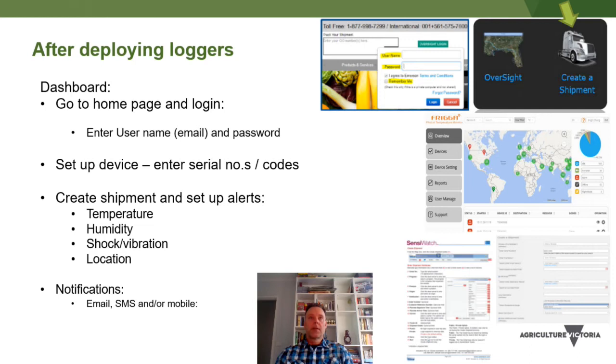After deploying these loggers, it's just a matter of logging into a dashboard, entering your email and password, and then setting up the device and adding any activation codes that might be required, such as for the Frigga logger. Then you can create a shipment and set up temperature and location alerts, which is very handy. You can also set up notifications for email and text or even mobile push messages.